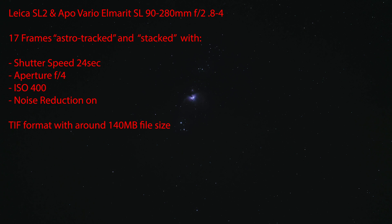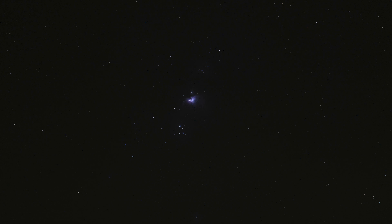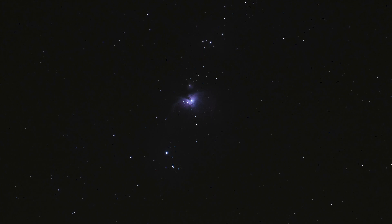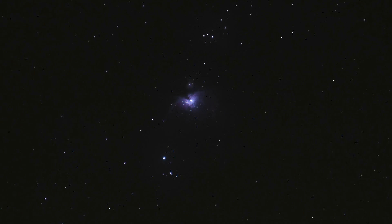Here's the stacked result. The image consists of 17 frames stacked in software — shutter speed 24 seconds per frame, aperture f/4, ISO 400, noise reduction on in-camera. The resulting file is a TIFF at around 140 megabytes. Zooming in clearly gives us the nebula image we were looking for, though we're not done yet — I'll show some post-processing in Lightroom to make the image pop more like the astrophotography photos we see online from powerful telescopes.